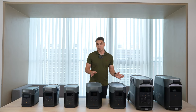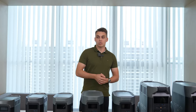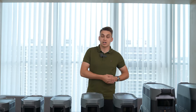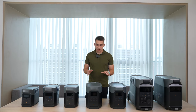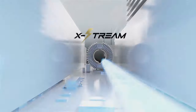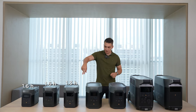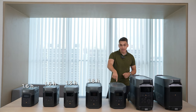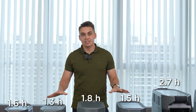Another thing to consider is how you're going to charge your power station. Are you going to charge from a wall socket, from solar panels, or from a car outlet? The fastest method is from the socket. EcoFlow has a feature called extreme charging, which allows our units to charge super fast — it's industry-leading. With extreme charging, Delta Mini and Delta 1 charge in just 1.6 hours, Delta 2 in 1.3 hours, Delta Max in 1.8 hours, Delta 2 Max in 1.5 hours, and Delta Pro in 2.7 hours.